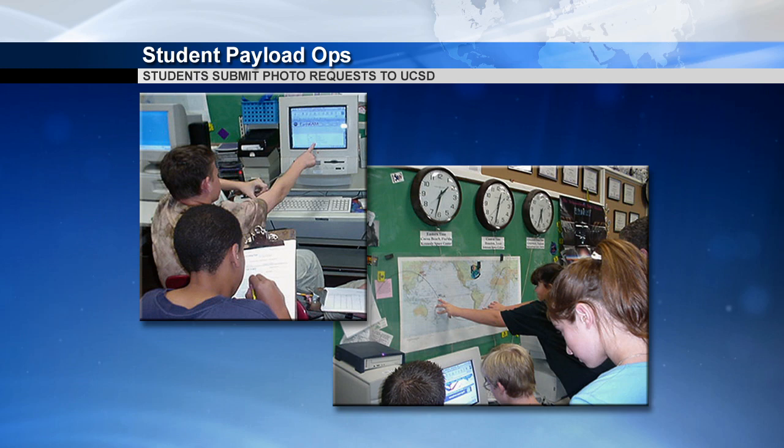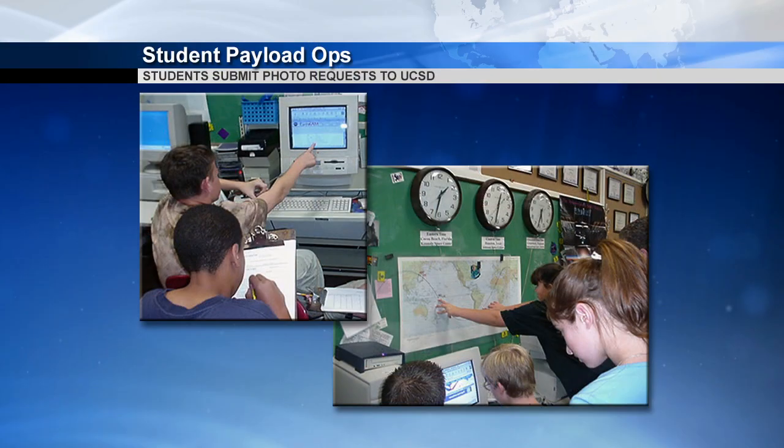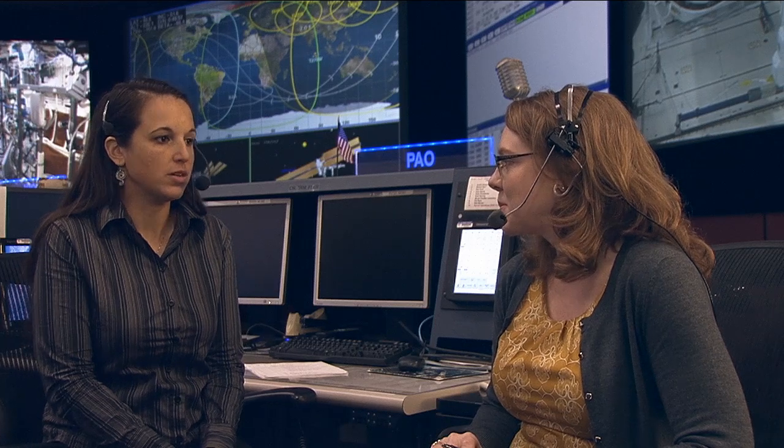It seems to grow each time, which is really nice to see. I think there's definitely the cool factor of working with and taking pictures from something on board the space station. It gives students a little bit of ownership, and when the pictures come down, they can point to it — it identifies who requested that picture — and say, 'We took this picture, we selected this.' The teachers like it because they can incorporate it into their classroom across various subjects, and it really helps make learning interesting and fun for the students.